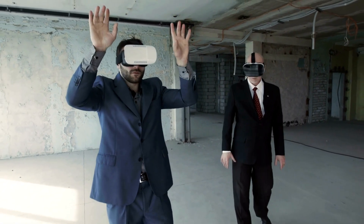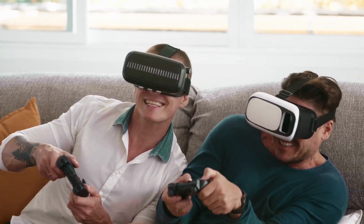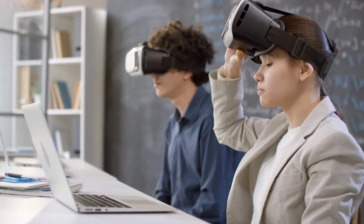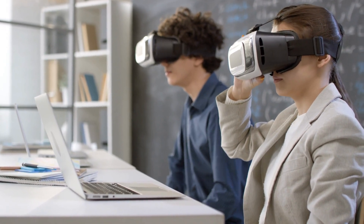Usually, we can use VR in many ways, such as virtual industrial tours, real estate virtual tours, playing games, hanging out with friends, and socializing. Who knows, it may be used for educational purposes also. Would you like to study in a virtual class? Leave a comment below about your thoughts on that.